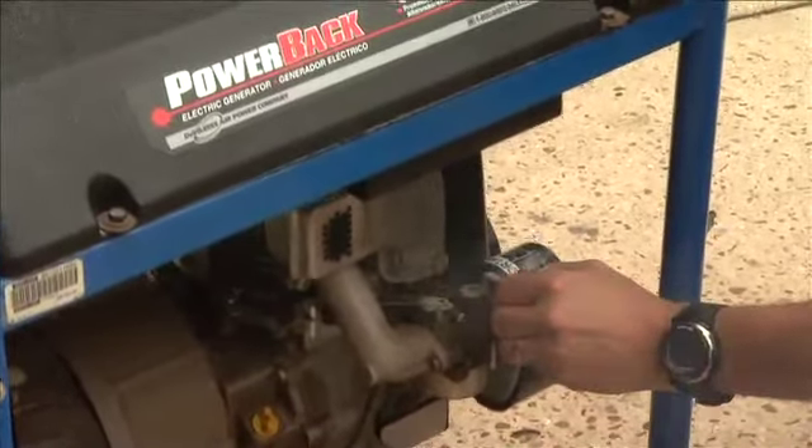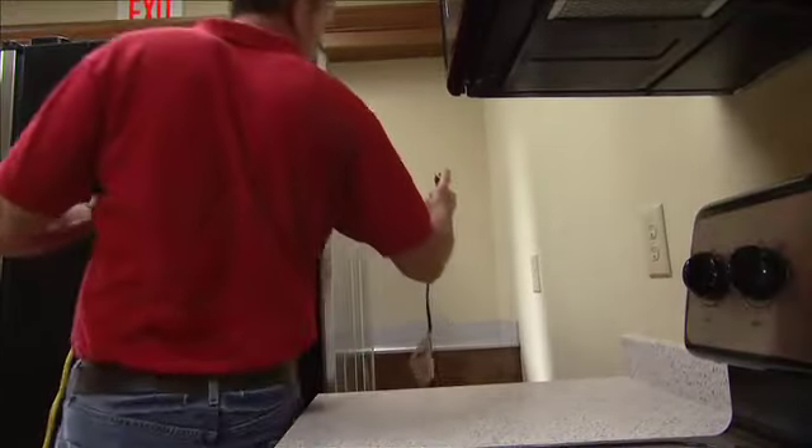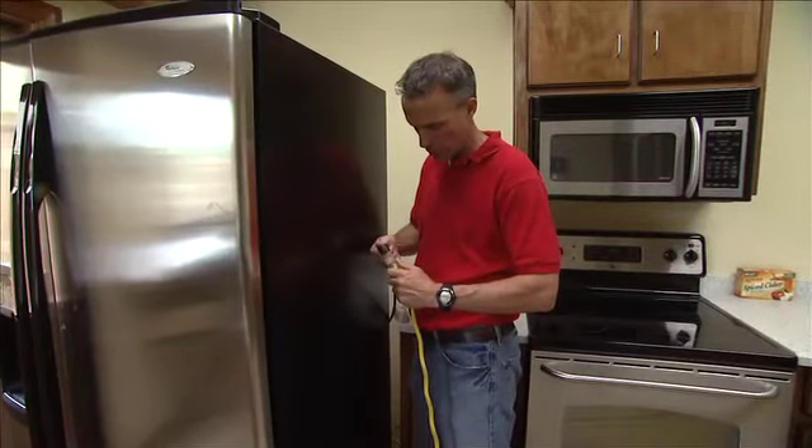So never use one in an enclosed area like a storage building, garage, carport, basement, or crawl space. Another danger generators pose is from the electricity they generate.